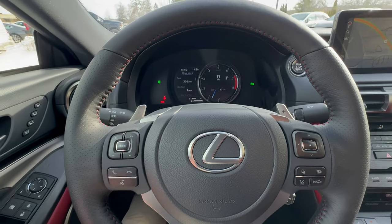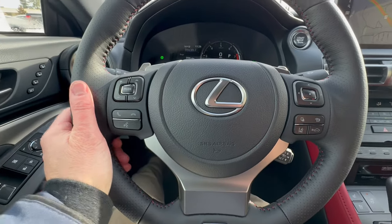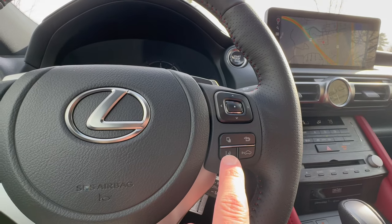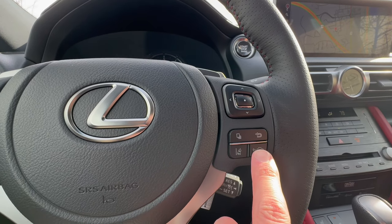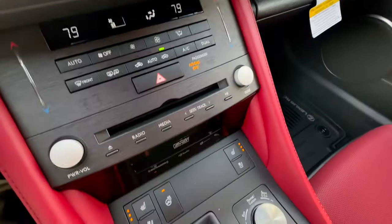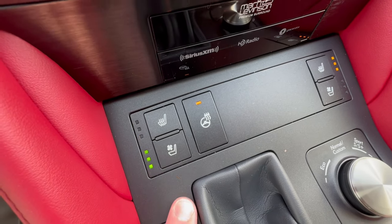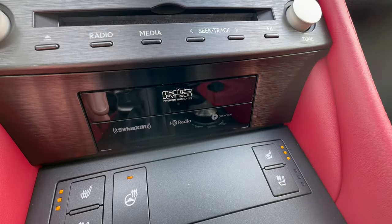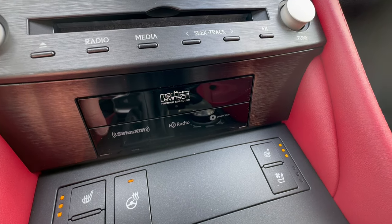You have your paddle shifters up here to control your eight-speed transmission. It's a heated steering wheel, lovely and toasty right now. A couple of buttons here are part of your Lexus Safety System Plus 2.5 — this is your lane keep assist, which you can turn off. This is part of your dynamic radar cruise control and pre-collision system, which you can also turn off. Heated driver's seat, ventilated driver's seat for the summer, and heated steering wheel — same for the passenger. It is a Mark Levinson sound system — a 17-speaker, 835-watt system in this vehicle.